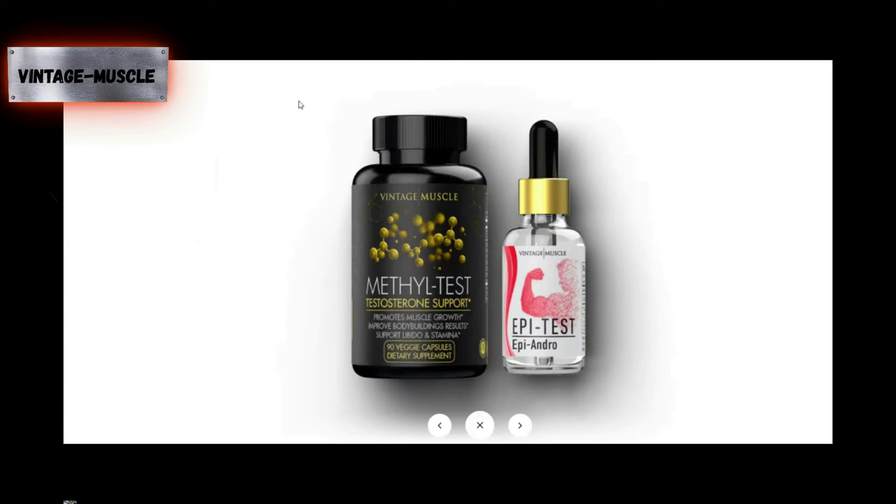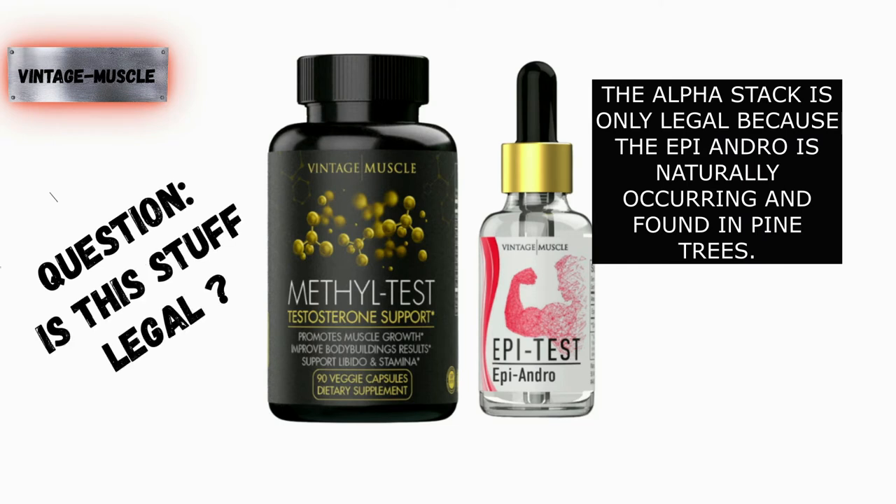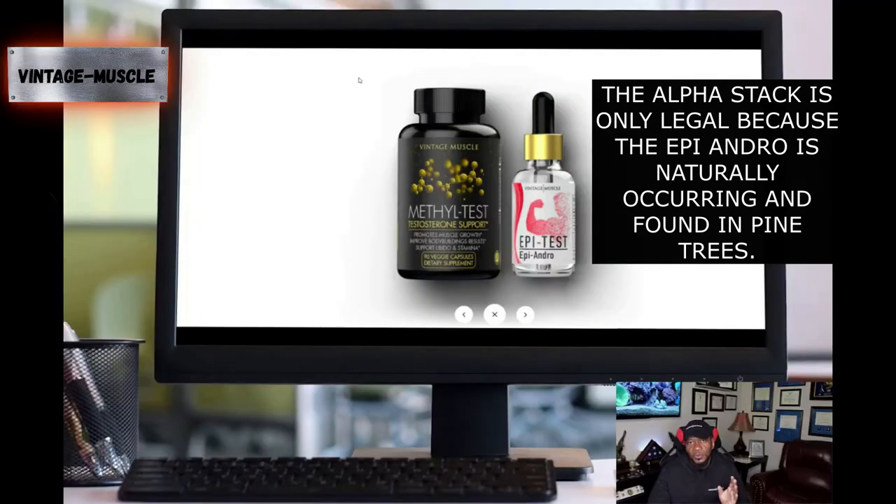The Alpha Test Stack comes in two components: you have the Methyl Test, the testosterone support, and the Epi Test Epi Andro liquid drops. A question that always comes up is: are these products legal? Will I pop hot on a drug test — whether random or standard? No, you won't. For competitions and things of that nature, you've got to check and make sure this product isn't on your banned substances list, but for a regular drug test, we haven't had anyone pop hot on that.